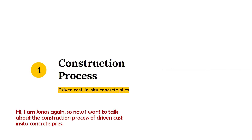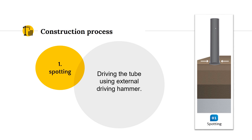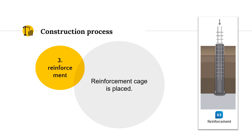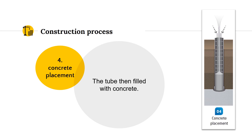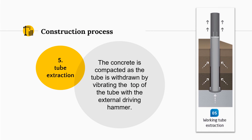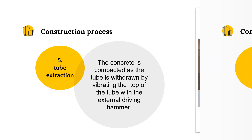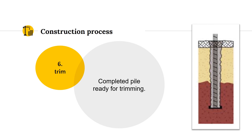I'm Jonas again and I want to talk about the construction process of Driven Cast In-Situ Concrete Piles. The first step is spotting — driving the tube using an external driving hammer. Second is the drive-in, where driving continues until the required depth is reached. Third is reinforcement, where the reinforcement cage is placed. Fourth is concrete placement, where the tube is filled with concrete. Fifth is tube extraction — the concrete is compacted as the tube is withdrawn by vibrating the top of the tube with the external driving hammer or vibrator. Sixth is the trim — the completed pile is ready for trimming.